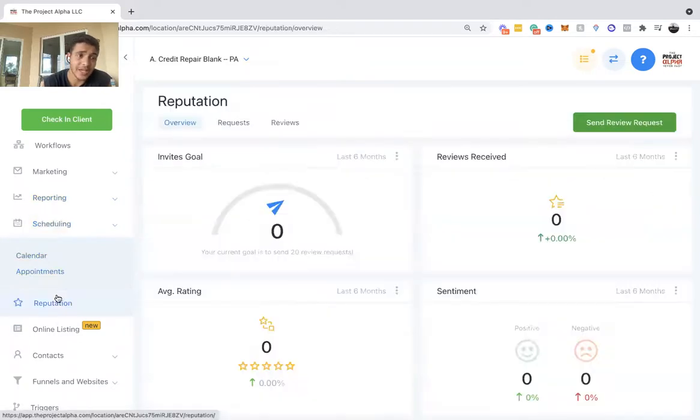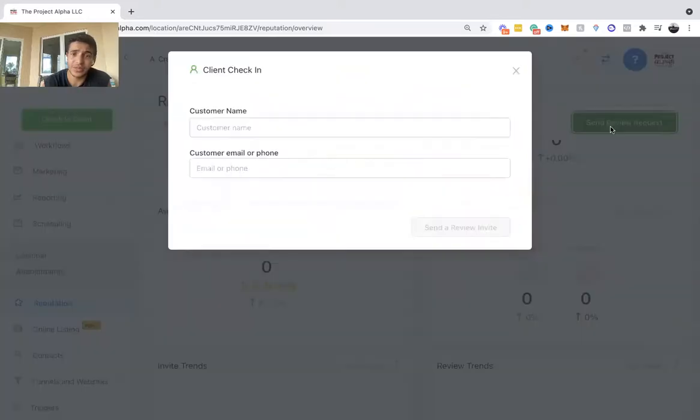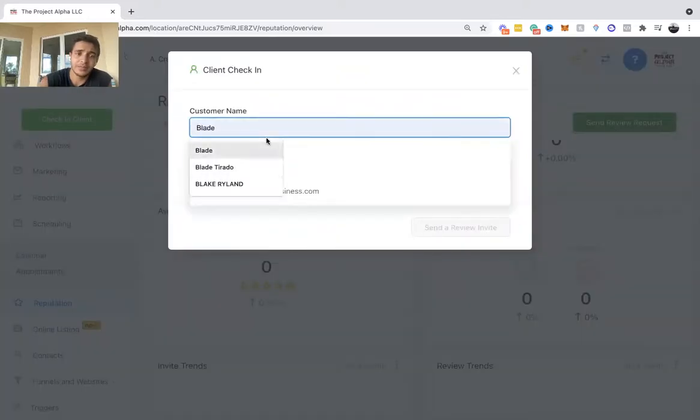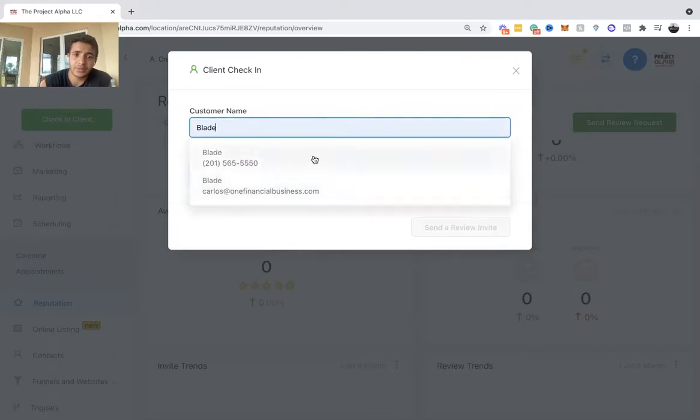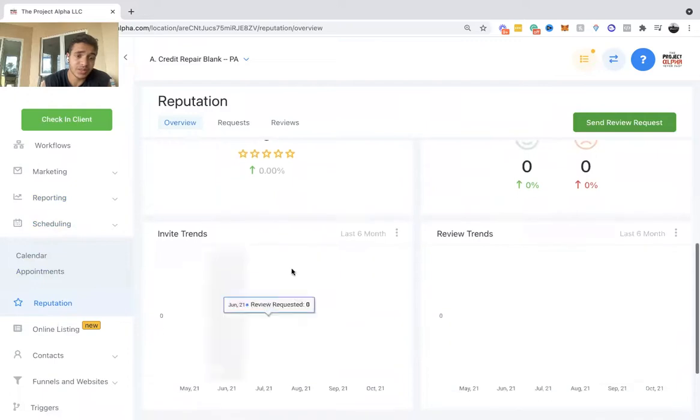The scheduling section shows the calendar. You can switch between calendars and view weekly, monthly, or daily. Your appointments pop up and you can schedule one right from here. The reputation section is your Google My Business reviews — you can send a review request directly by entering a name and phone number.